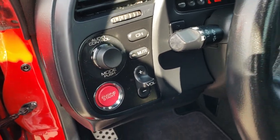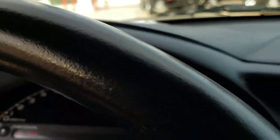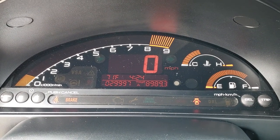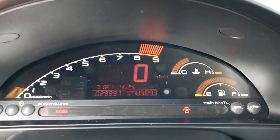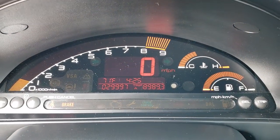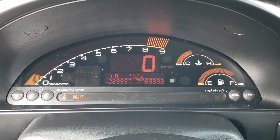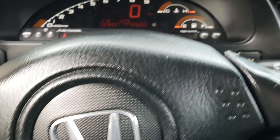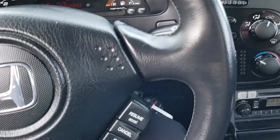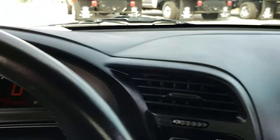You have the audio control with volume control right there as well, cruise control, and push button engine start. As we hop inside, you can see this car has 29,997 miles. I really dig the instrument cluster — it's kind of old school digital, but really good looking and really clean, no cracks or anything. The steering wheel is in really nice condition as well. Those are original miles: 29,997.